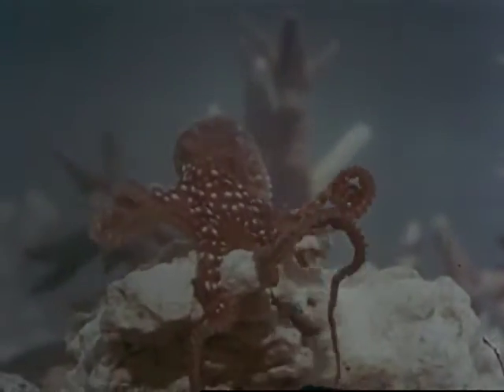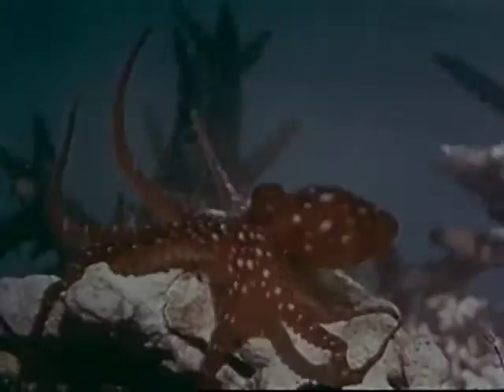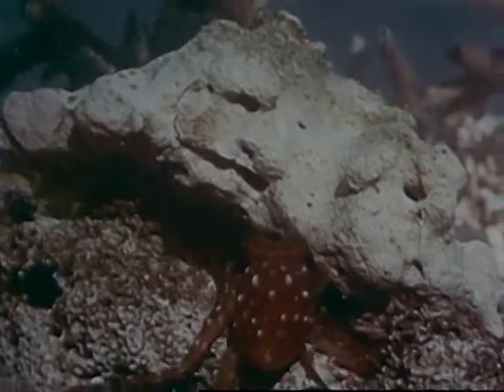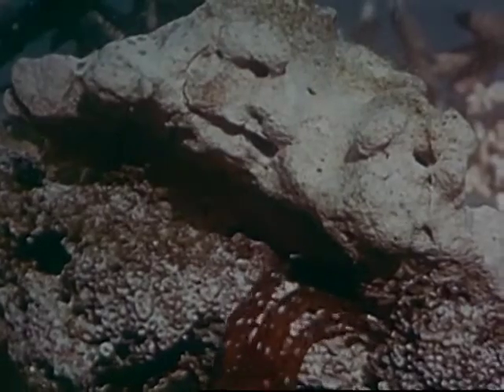An octopus is not a slimy horror, but a swift colourful creature which moves with effortless ease as it slides smoothly down to its lair beneath the stones.